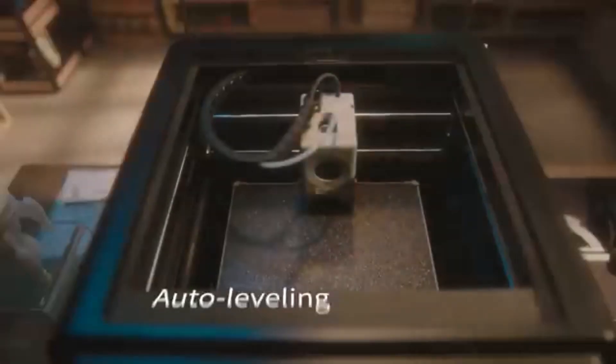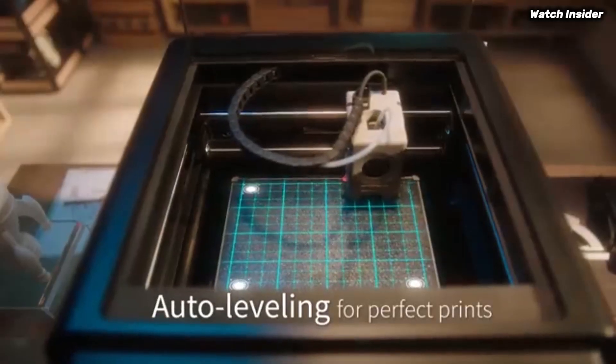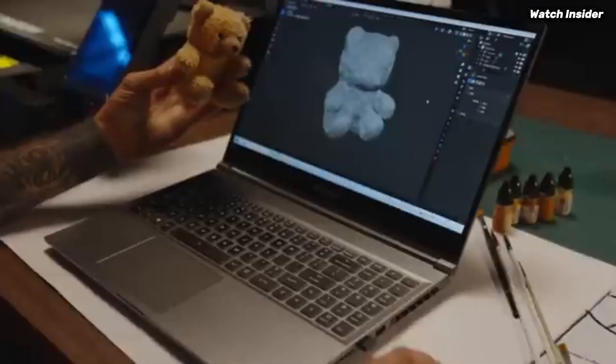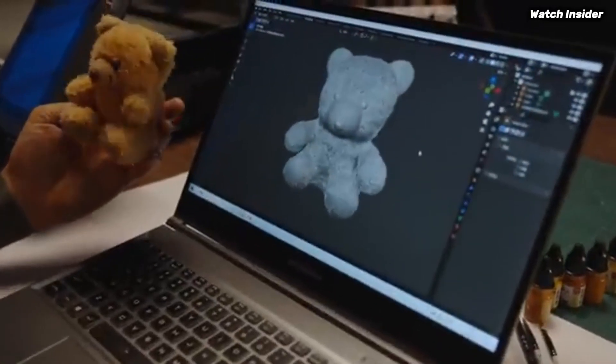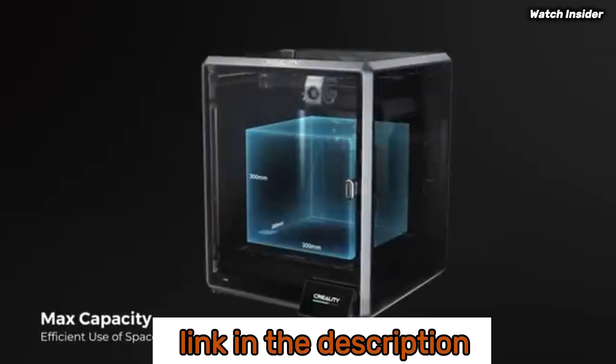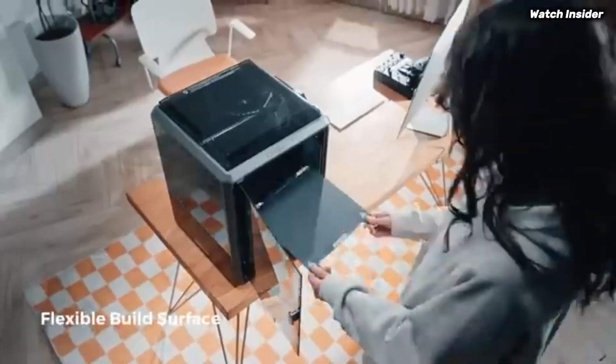Unleash your creativity with our expert picks for the best 3D printers of 2025 — in-depth reviews, comparisons, and buying tips perfect for hobbyists and professionals alike to help you find the perfect model. We've compiled a list of the five best 3D printers; be sure to check the link in the description below for prices and additional details.